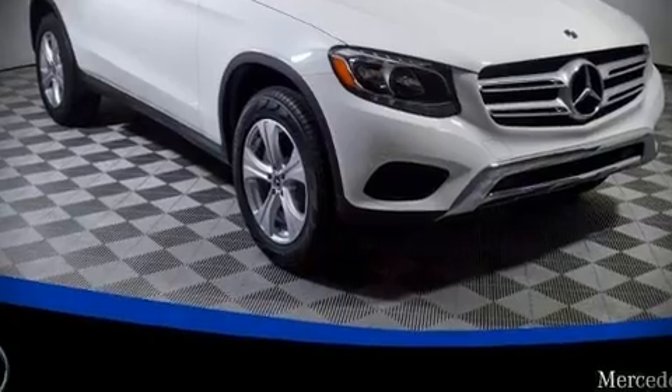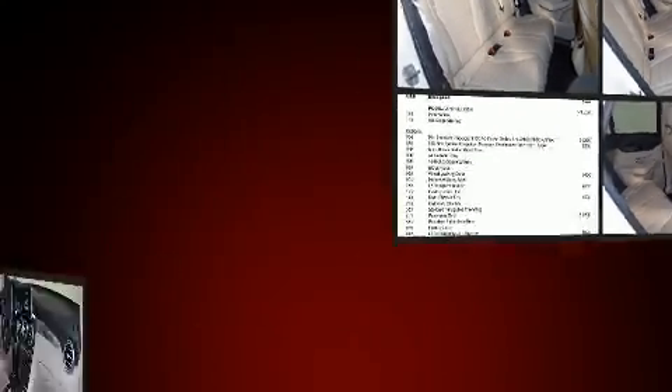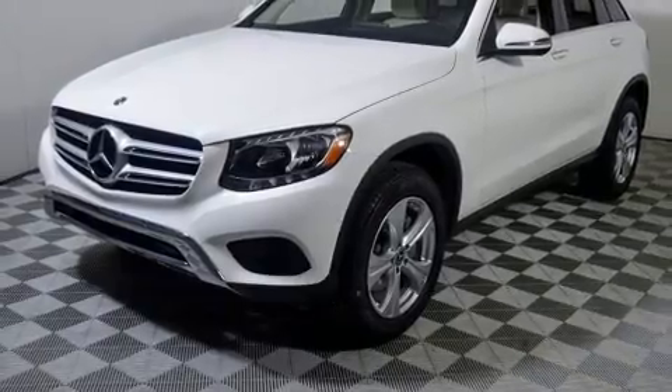Here's a great deal on a 2018 Mercedes-Benz GLC. It features an automatic transmission, rear-wheel drive, and a 2-liter 4-cylinder engine. The engine breathes better thanks to a turbocharger, improving both performance and economy.